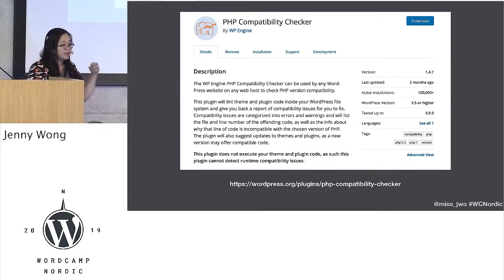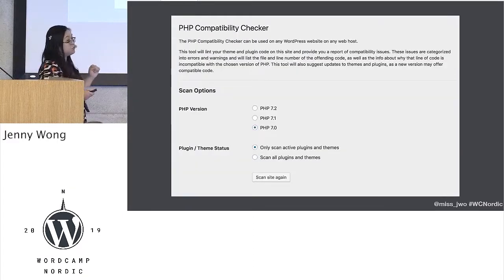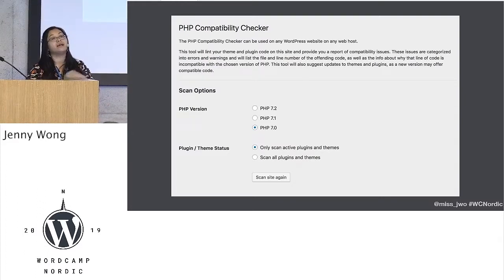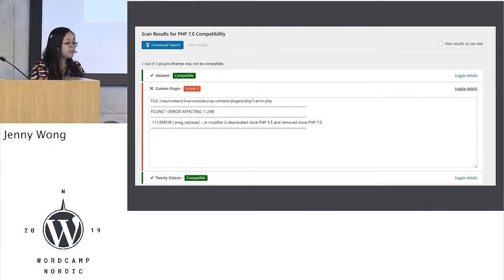You can download this and it gives you a screen like this. Unfortunately it doesn't do 7.3 at the moment, but it does go up to PHP 7.2. You can also scan between active plugins and themes or scan all plugins and themes. I recommend all plugins and themes, and I recommend 7.2 because 7.0 is already dead. You end up with a search result page that tells you which plugins and which themes are compatible and which are not.